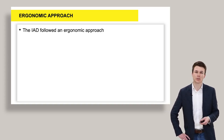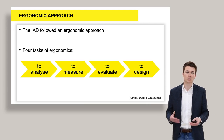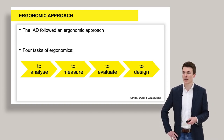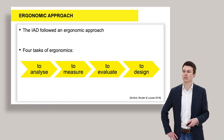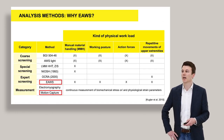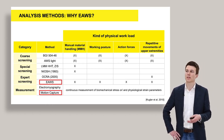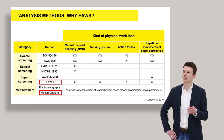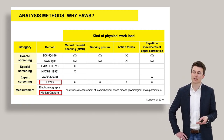We have always taught in university that there are four main tasks of ergonomics: first, to analyze a product or system; then to measure the strain or stress of a human being; then to evaluate, meaning to show what impact this stress or strain has on a human; and the last point is to design — finding a proper design solution for your process or workplace. In the past, many analysis methods in ergonomics have been developed to quantify the stress of a human being. These can be categorized into four categories: core screenings, special screenings, expert screenings, and measurements.